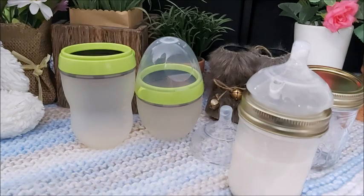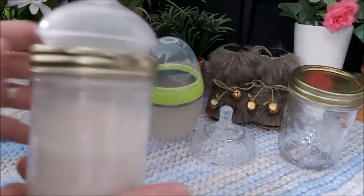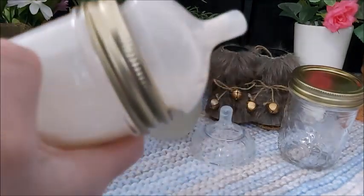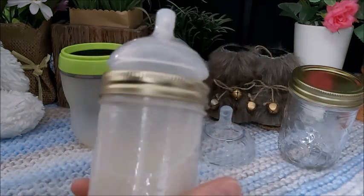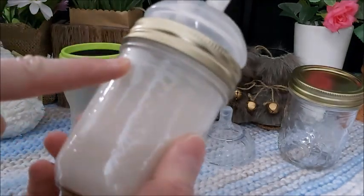Being a person living out in the country, around the lake, around the forest — I love this idea. And this looks so much better, especially since that's glass. Moms of this new era are loving this bottle because it's eco-friendly. It's the top eco-friendly option.